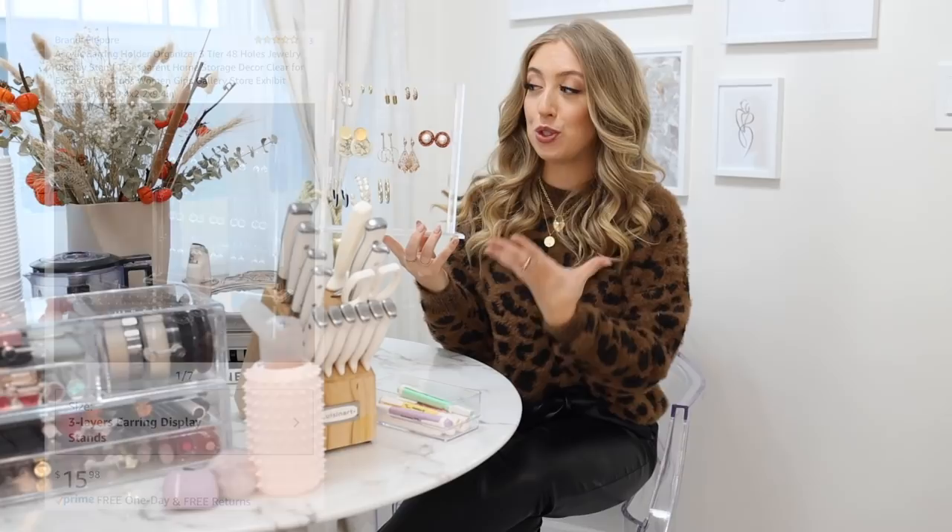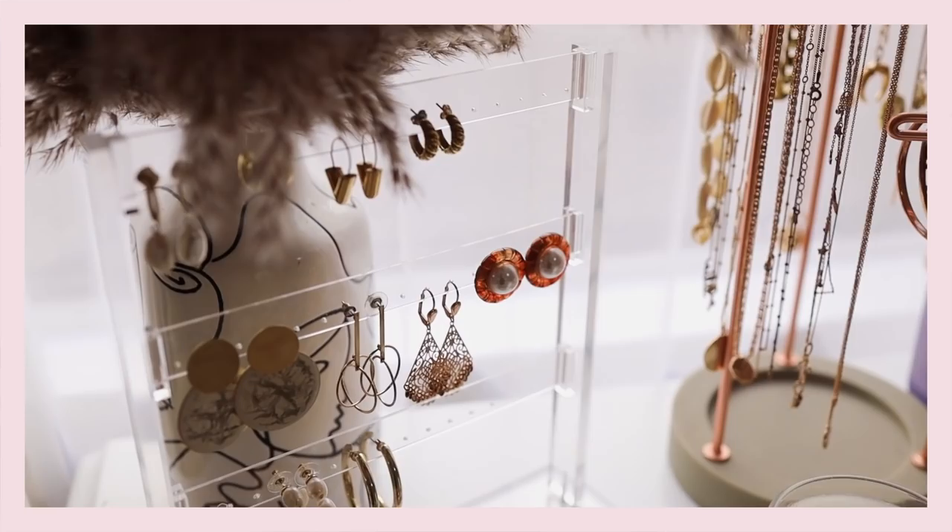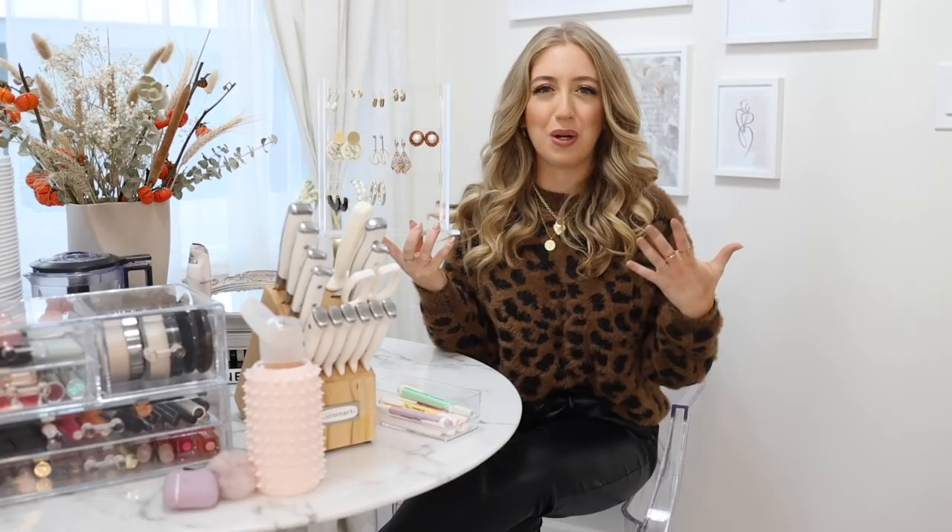I'm going to start off with organization and the first thing I'm going to show you is also one of my newest additions to my home. This has been such a bargain, yet it looks so expensive and so nice — I feel like every woman needs this in her bedroom, makeup vanity, or get-ready spots. I'm talking about this amazing acrylic earring holder. Before this I had all my earrings just pushed in a little box and it was so annoying to find them, and I would always end up wearing the same earrings over and over again.